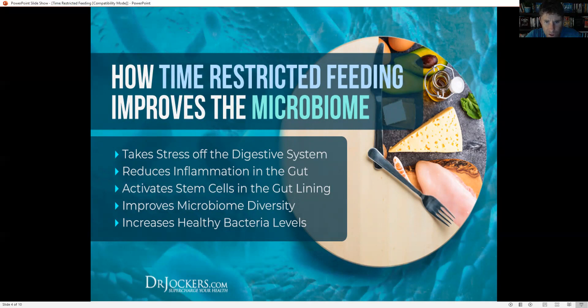That's one big thing time-restricted feeding does — it allows more time to heal. It also reduces inflammation in the gut, reduces inflammatory cytokines and cytokine activity, and helps create more T helper cells in the gut. It improves microbiome diversity, activates stem cells in the gut lining, giving us stronger, healthier, more stress-resistant intestinal cells. And it increases certain healthy bacteria.